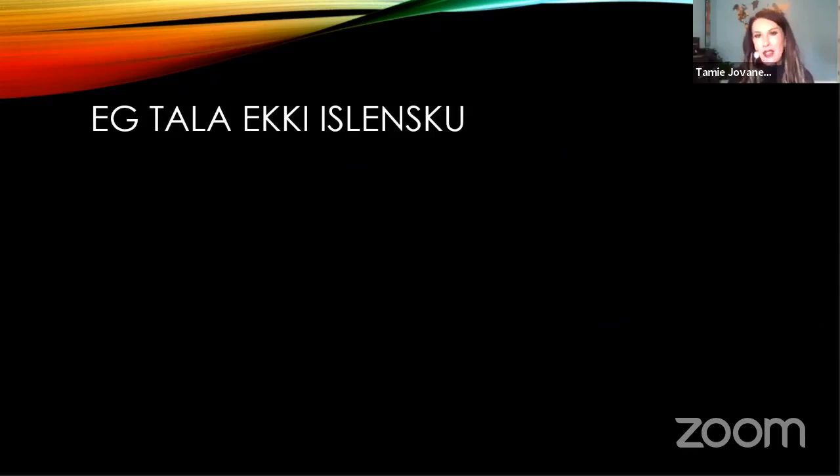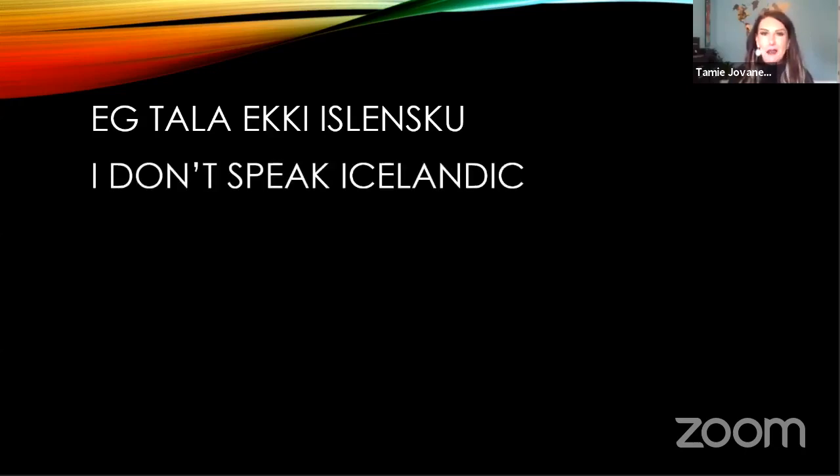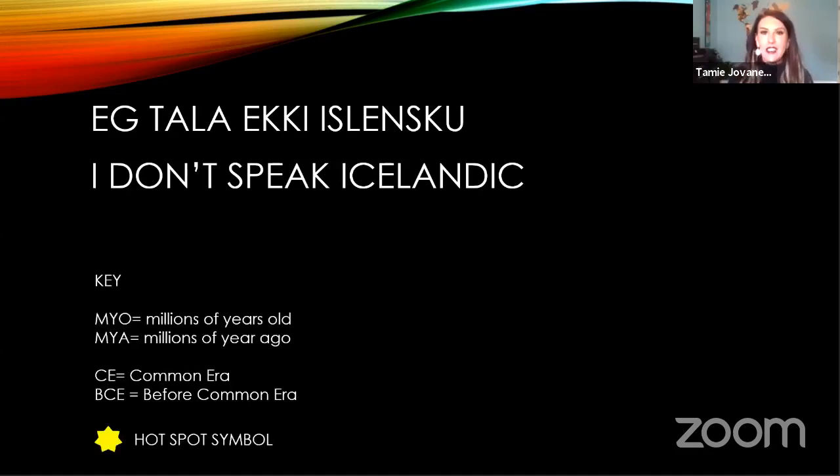Before we go into the presentation, there's something else you need to know: I don't speak Icelandic. Although I practice with really good intentions, it's a pretty complicated Nordic language. So I'm going to apologize in advance for any mispronunciations, and there will probably be many. Additionally, because this is a talk on the geology of Iceland, there are some acronyms you need to become aware of.